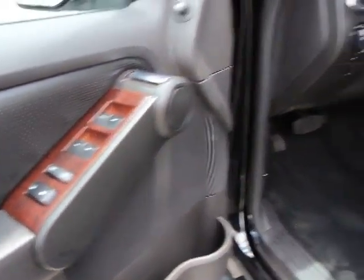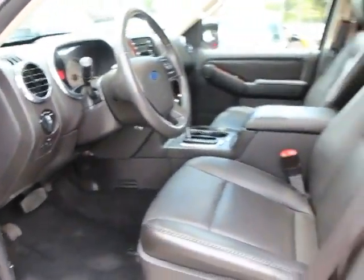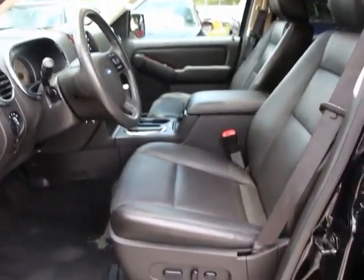This vehicle is Carfax certified one owner and qualifies for the Carfax buyback guarantee. This beauty is sure to make you the talk of the neighborhood. So call or drop in for a test drive today.